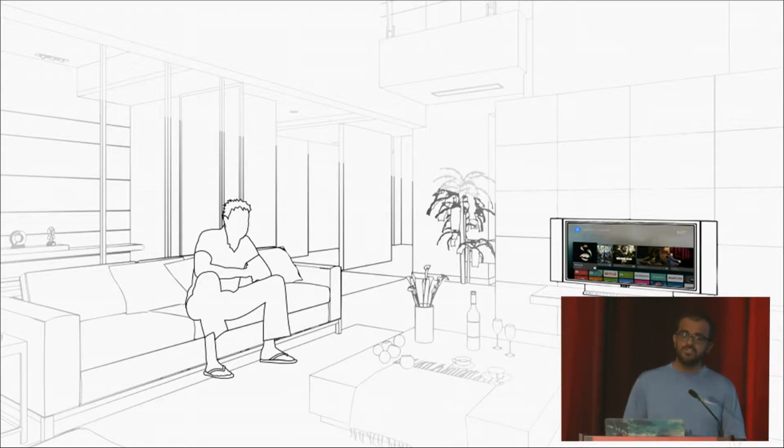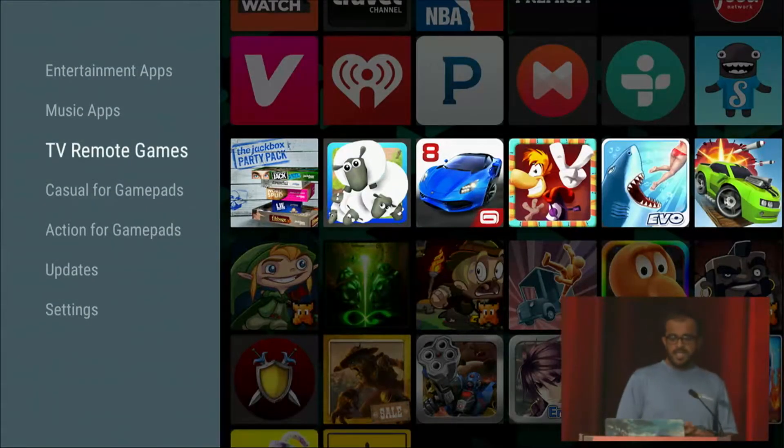Our approach in putting together the portfolio for Android TV has been to select high-fidelity games that are easily accessible and scaled to the living room. We have been curating everything for the launch of the Nexus Player until now, in much the same way that we do featuring on the main store — the same featuring process, the same editorial team.